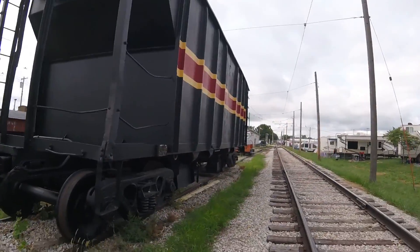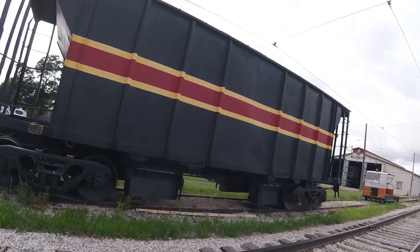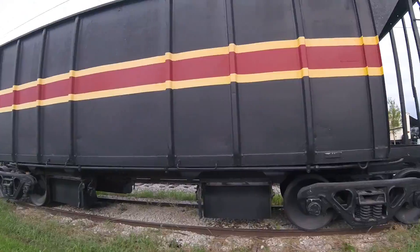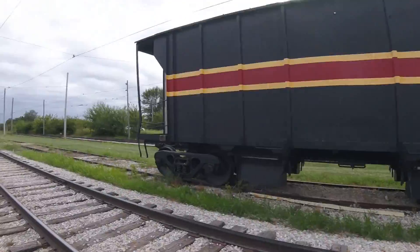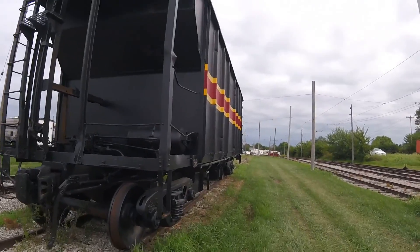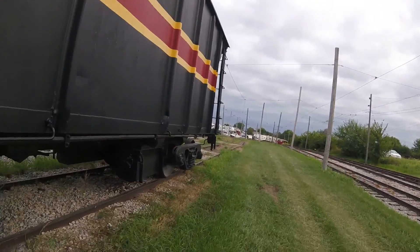Then in 2016 it came to Midwest Electric Railway in McMillan Park in Mount Pleasant, Iowa, and in 2017 it had been repainted with the Iowa Interstate stripe. It is also likely used as a ballast car for the Midwest Electric Railway.